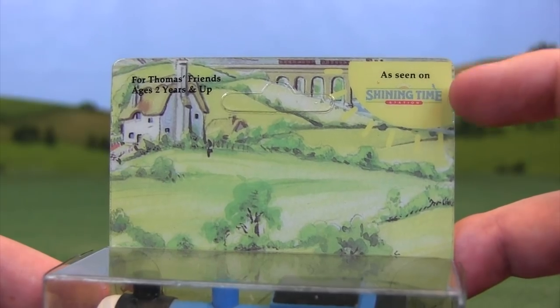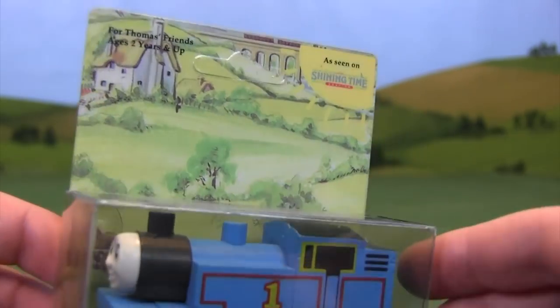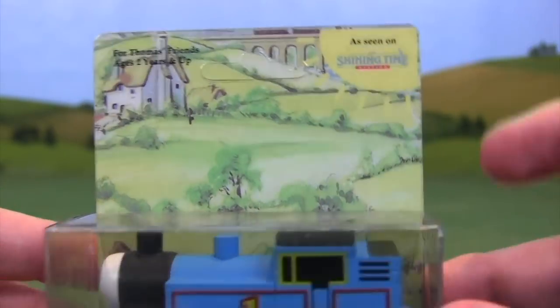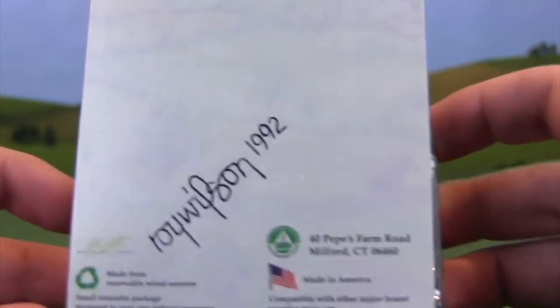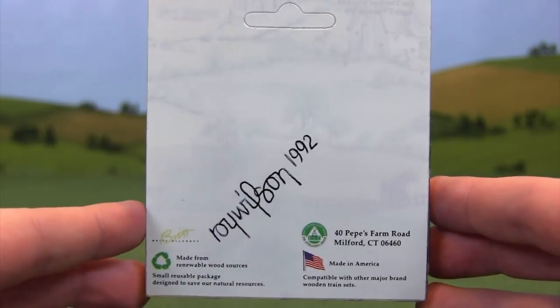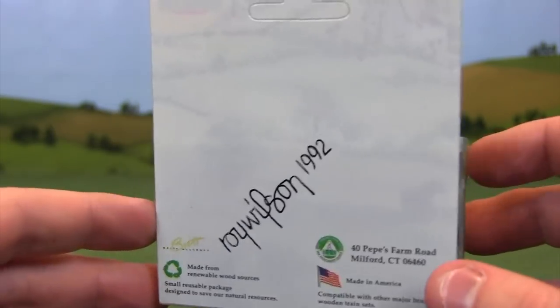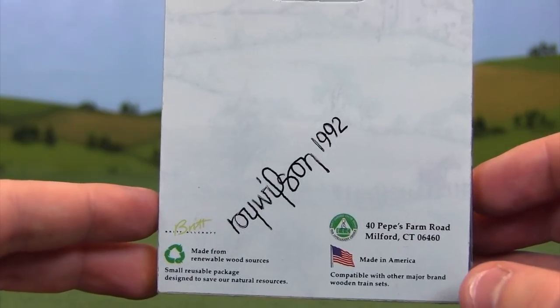The illustration looks like something you would see in the Railway series. There's a little Shining Time Station advertisement because at the time, Thomas the Tank Engine was incorporated into a show called Shining Time Station. That's how American audiences learned about Thomas the Tank Engine. The back of this box is very plain — there's really nothing going on here.